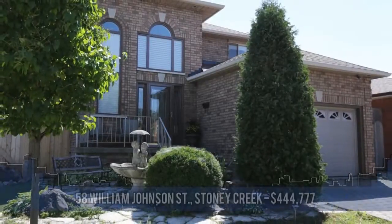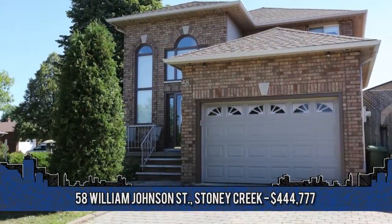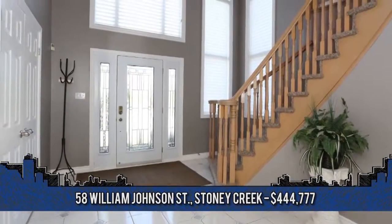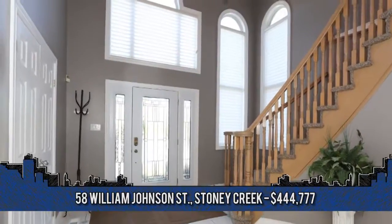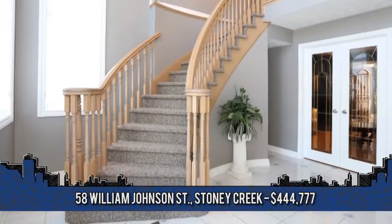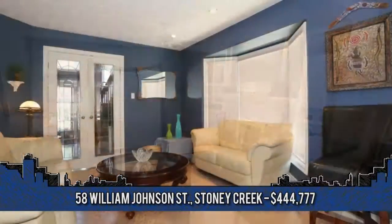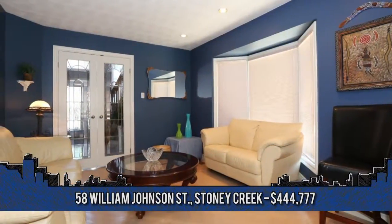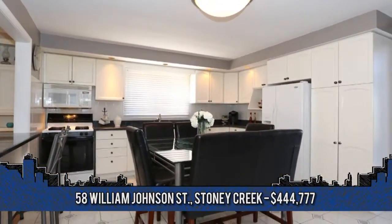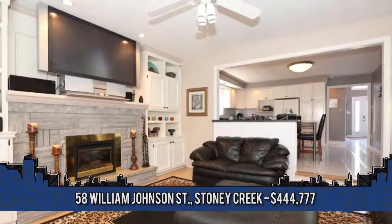This all-brick custom-built two-story with three plus two bedrooms, three and a half baths and two laundry rooms. Welcome to 58 William Johnson Street in Stony Creek. Gleaming hardwood and ceramic throughout the main and second floor. You're greeted by a two-story foyer with curved stair, finished with new Berber carpet and upgraded handrail, upgraded front windows and full-length glass in the front door. Open concept kitchen and sunken family room, cozy gas fireplace, built-in shelving and updated patio door to a fenced yard and cement patio.